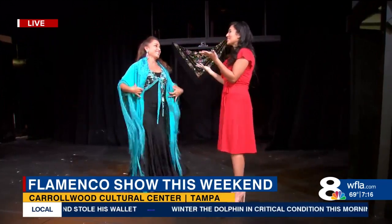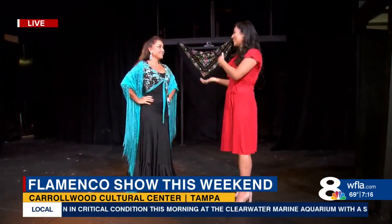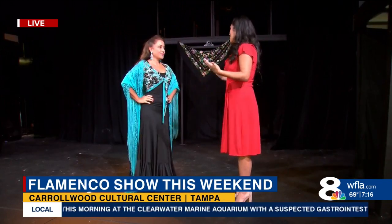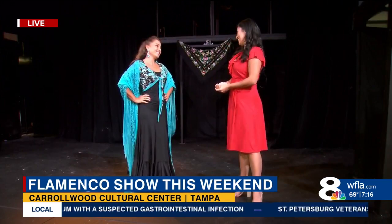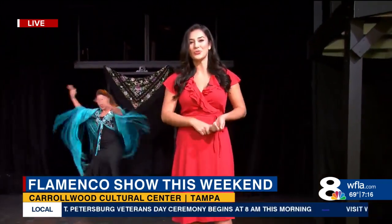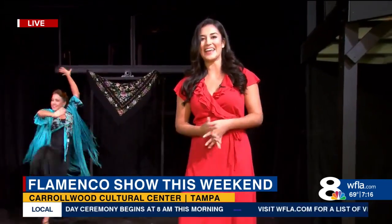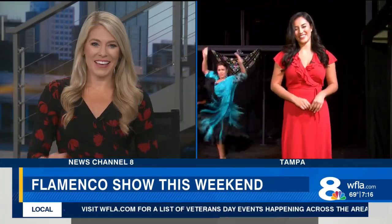Thank you so much for giving us a little sneak peek into that performance — we really appreciate it. I can't wait to talk to you later this morning about why you picked Tampa Bay, because you're from all over the world. So if you want to come to the Flamenco Show, it is going on here at the Carolwood Cultural Center on Saturday at 8 p.m. In Tampa, I'm Brianna Villegas, Eight on Your Side.